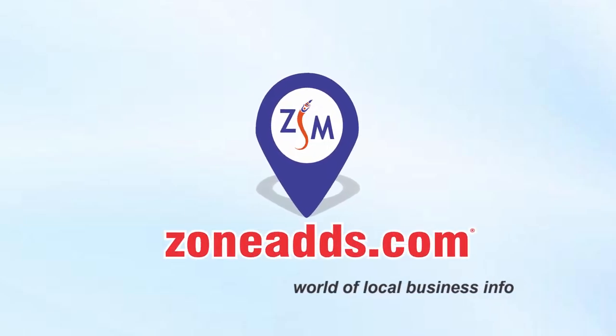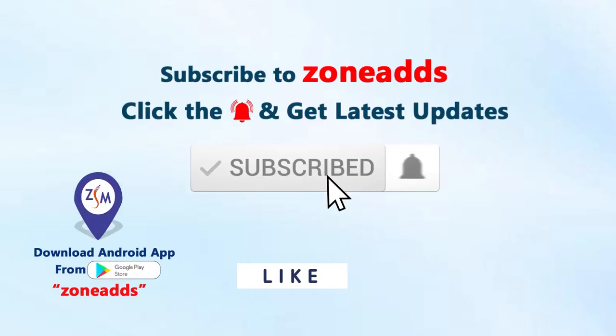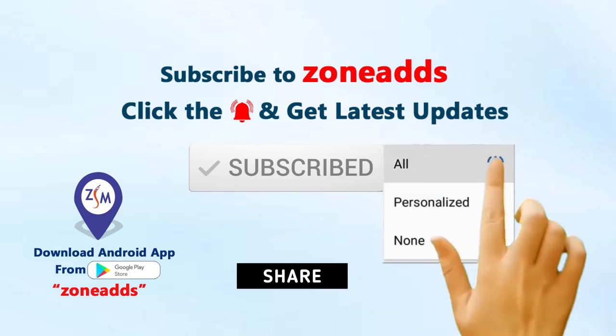Zone Adds — World of Local Business Info. Subscribe to our channel, click the bell icon and select all.